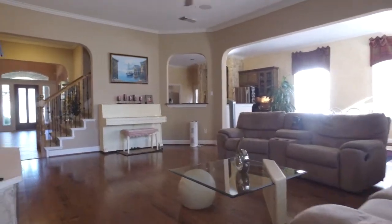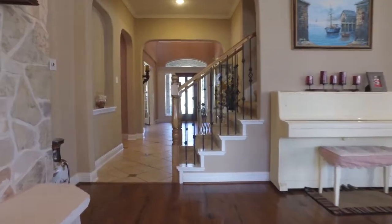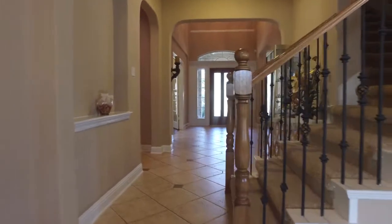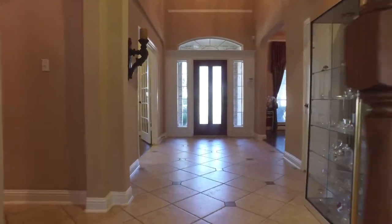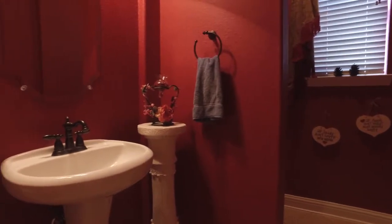This home was intended for maximum comfort, luxury and fun. Entertaining is made simple in this home. There's a large powder room conveniently placed on the first level.